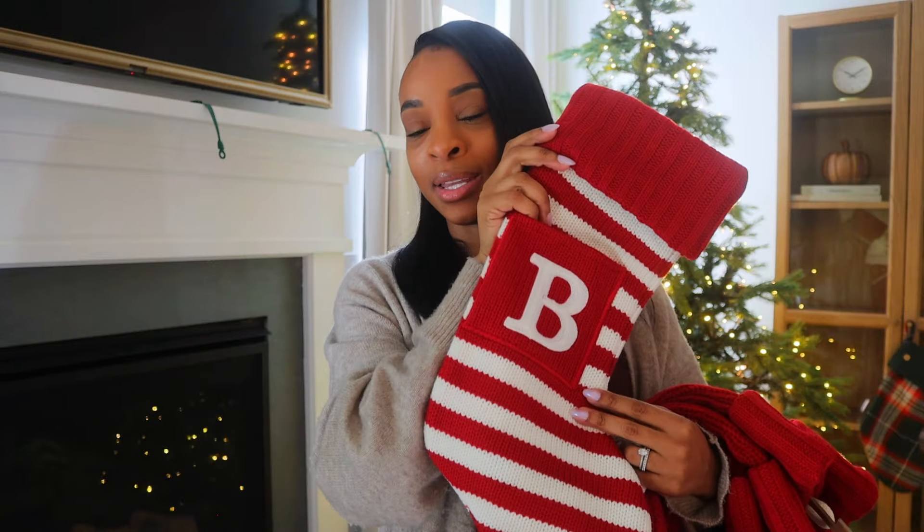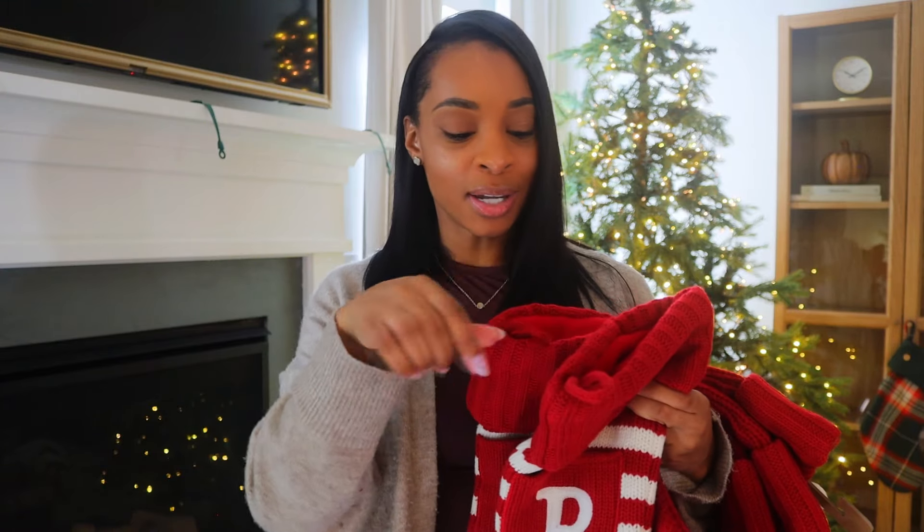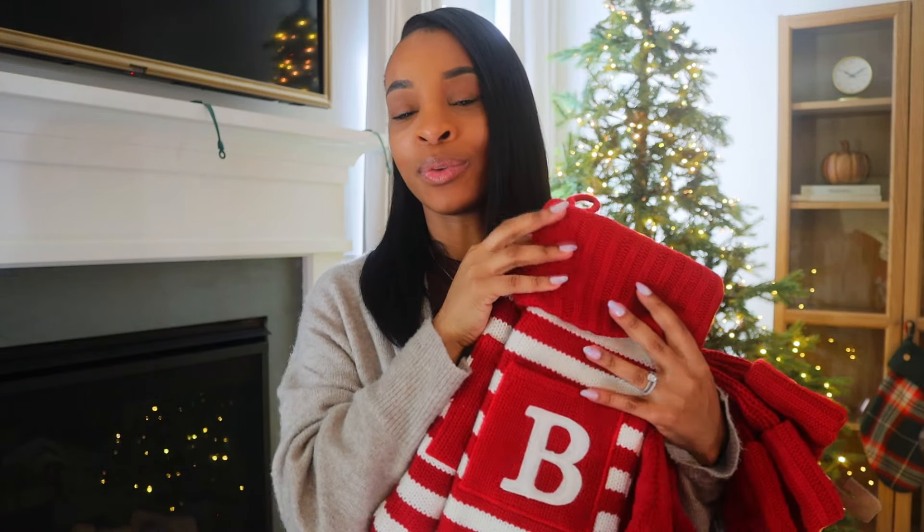If you guys watched my previous vlog, you would have seen that I purchased these monogram stockings for us this year. This is the first year we've ever had stockings with our initials on them, because I do plan on doing stocking stuffers this year and I just thought they were so cute. They were actually on sale at Target — I got them for like seven dollars each. So I'm just going to start hanging these on the fireplace.